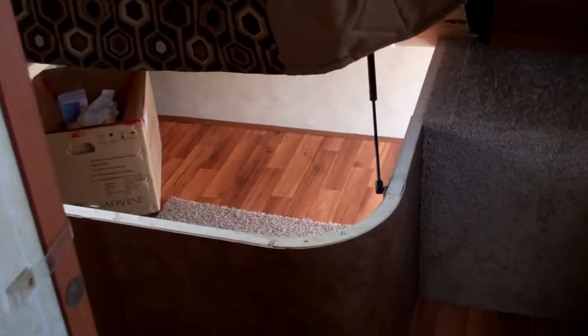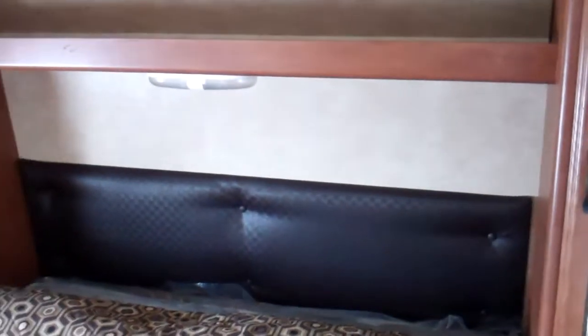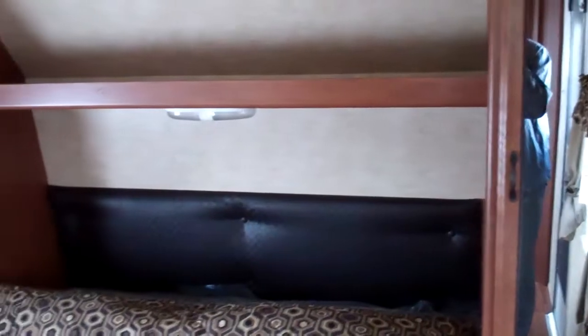Closing the door and entering the bedroom area, there are tons of storage underneath the bed, shared with outside access so you can store bulk items there. When the bed is brought down, you've got storage closets on both sides and ventilation all the way around, with lots of natural light.